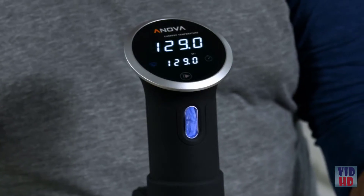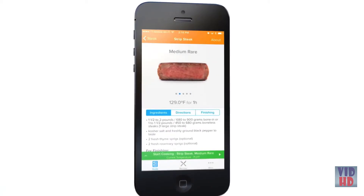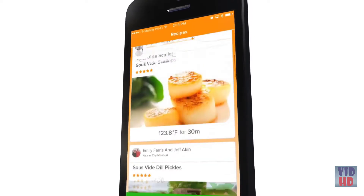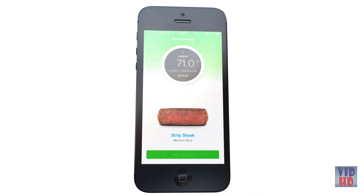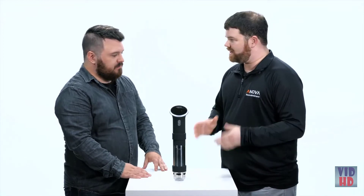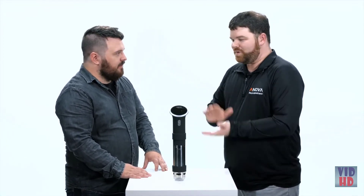You can start a cook from the device interface or use the app. The app has time and temperature guides to create that perfect steak, or you can choose from hundreds of recipes. Just press start if you've chosen a recipe and the app will take care of the rest. The best part is you never have to worry about overcooking your food — it's always going to be the exact same results every single time. Whether you have kids, whether you have a life, you can come back and your food will be ready at the exact temperature you set it at, and you will never waste food.